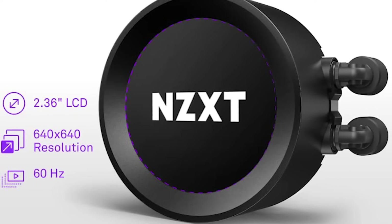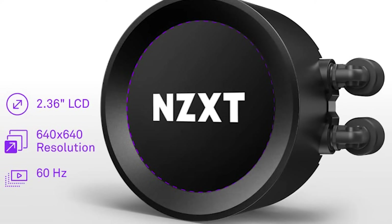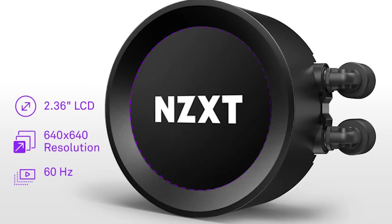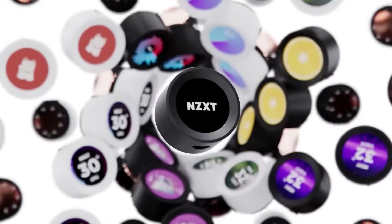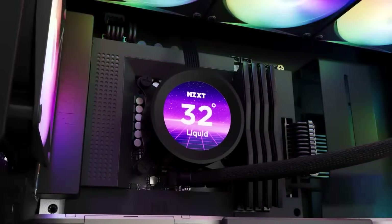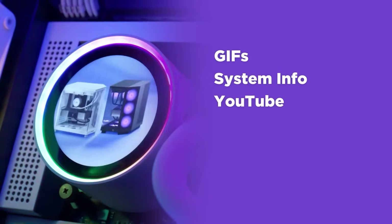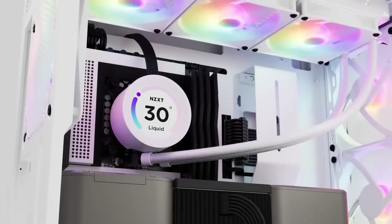the TFT LCD display is a 2.36-inch panel with a 640x640 resolution. It has a 60Hz refresh rate and good brightness. You can use NZXT's CAM software to change what's displayed on the screen. You can even upload your own image, GIF, or video. The customization possibilities are endless.